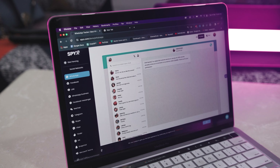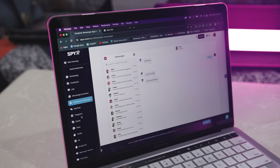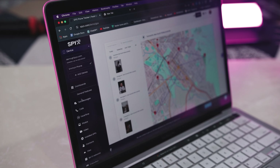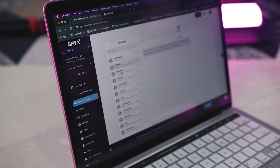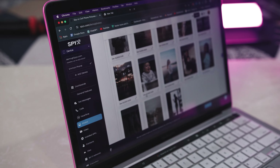SpyX also extends its monitoring capabilities to popular social media platforms like Facebook, WhatsApp, Instagram, Snapchat, Skype, and much more, ensuring a holistic view of your child's online interactions. It also excels in concealing its presence on the targeted device, making it an excellent choice for discrete monitoring. The app's reliability and accuracy, coupled with advanced call and text monitoring capabilities, position it as a strong contender in the parental control app landscape.